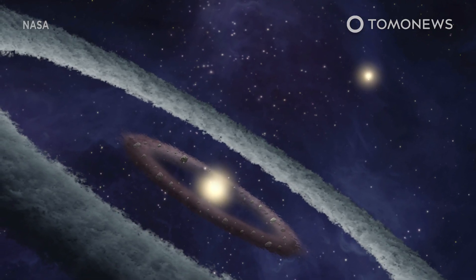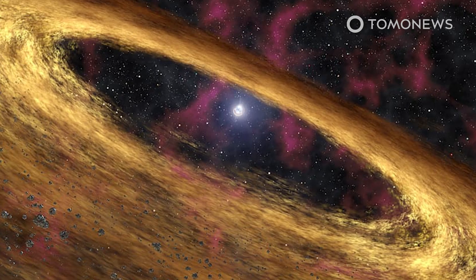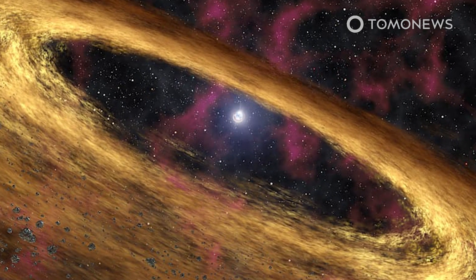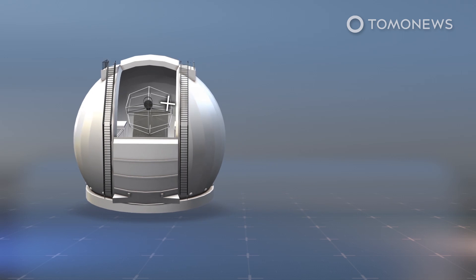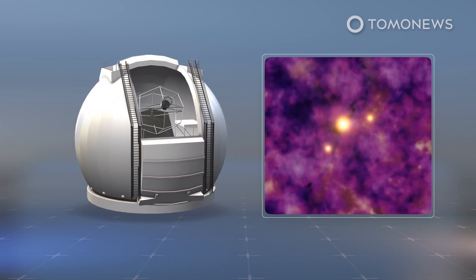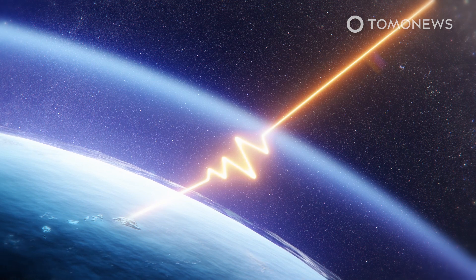A circumstellar disk is a ring-like accumulation of collision fragments and gas surrounding a star. The material in circumstellar disks around young stars could lead to the formation of a protoplanet. Using the infrared sensor, the team implemented a new adaptive optics correction technique to interpret image signals taken from PDS-70's multi-planetary system. This new infrared sensor measures light distortions caused by the Earth's atmosphere.